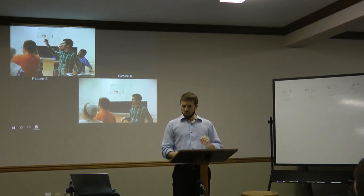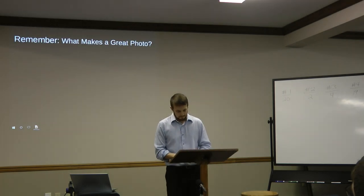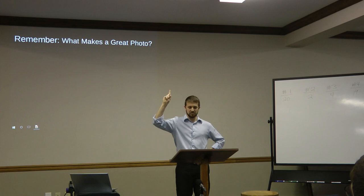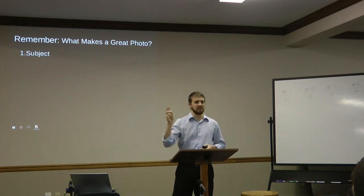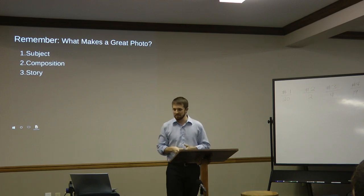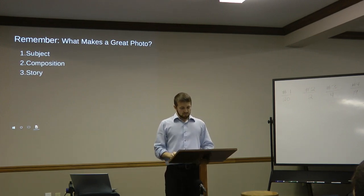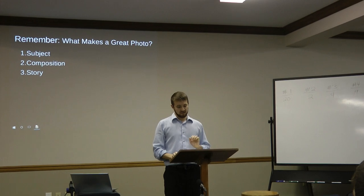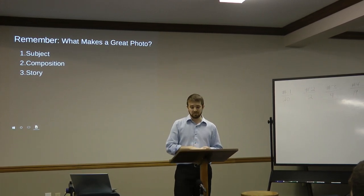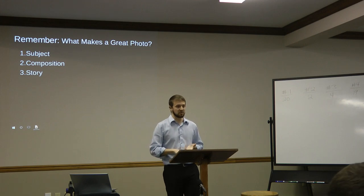So, let's go over what we've learned. The first thing you find in a great photo is subject. Second is composition. And third is story. In this brief workshop, you've learned how important subject, composition, and story are to a good photo.